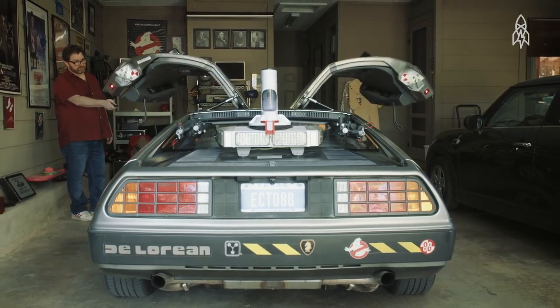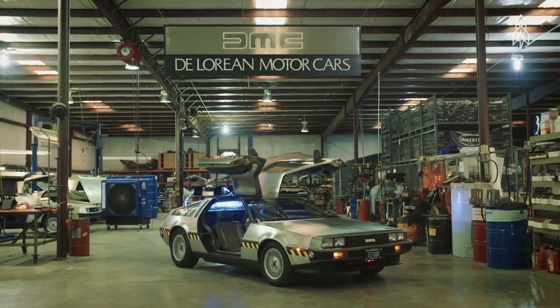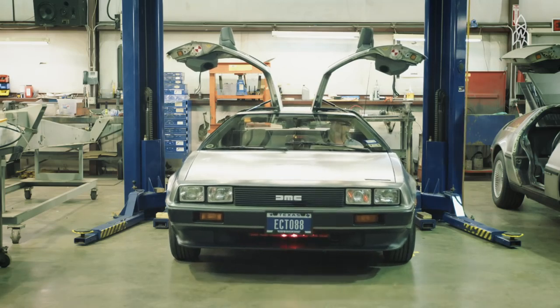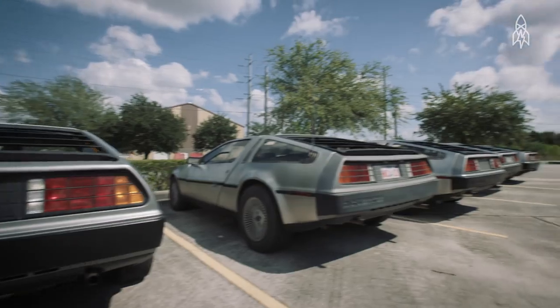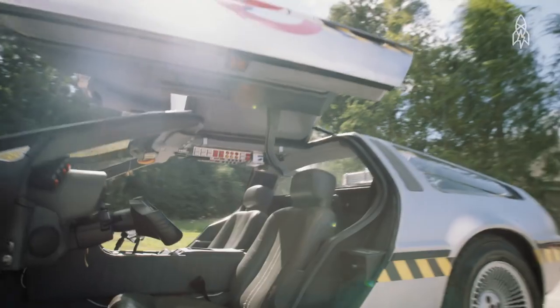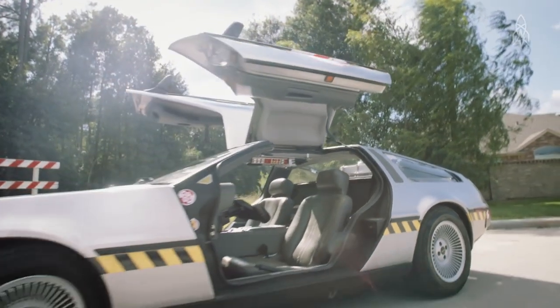You don't buy a DeLorean unless you want attention. You don't want to be out in a DeLorean if you're having a bad day because everybody's honking at you and giving you thumbs up. It's almost like a happiness mobile. Even with like 20 other DeLoreans parked around, it's like, what is the story with this one?